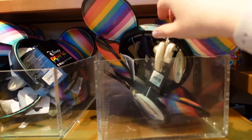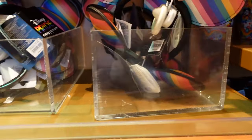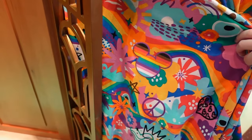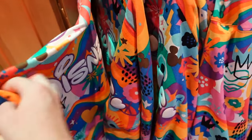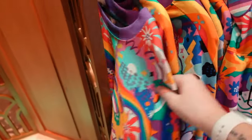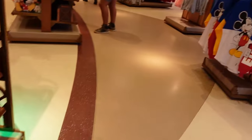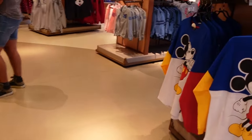We have some of the Pride ears — they are 23 euros. There is also this Pride spirit jersey — and on the back it says Disneyland Paris. That is 80 euros. I find most of the spirit jerseys are around 80 euros for adults.